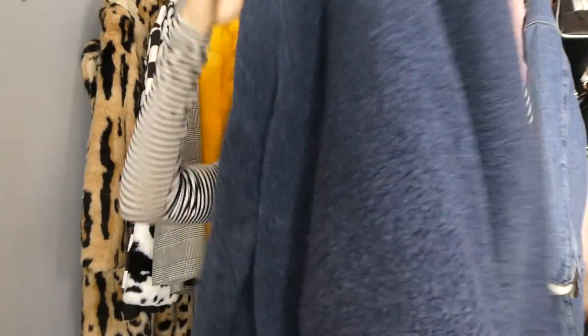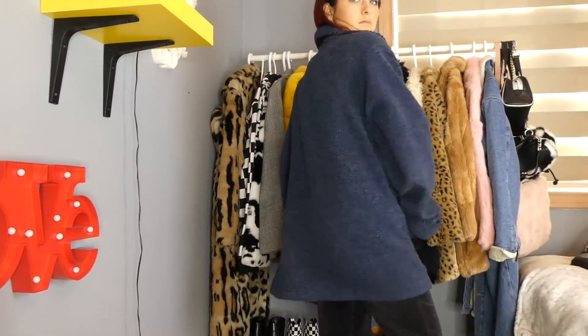Another teddy bear coat I found is this navy blue one — and this color goes with my hair so well, those cool tones are just filling it. Blue teddy bear coats are so expensive if you look online, so I'm so glad I found this one, especially in this color which I haven't seen before.